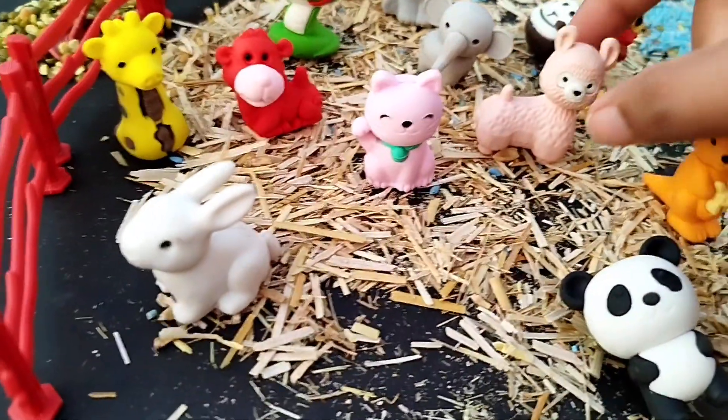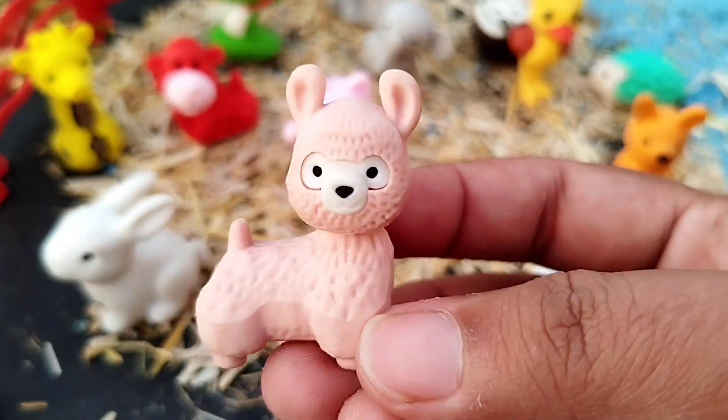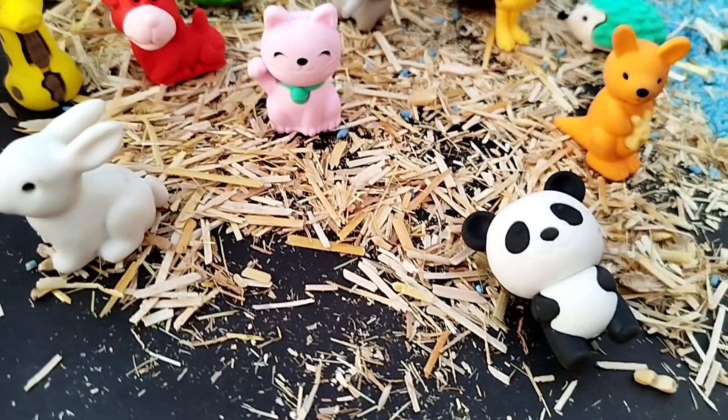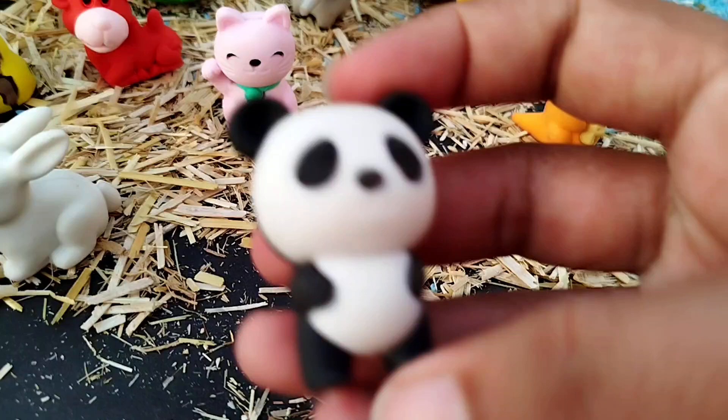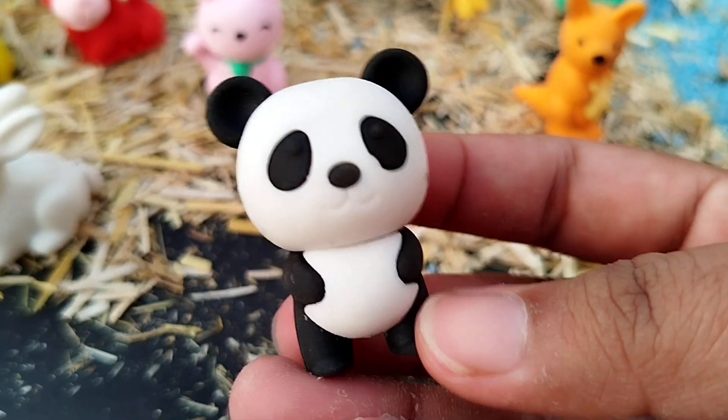The next one is a llama. This is a llama. A panda. This is a panda.